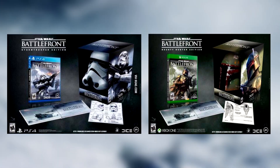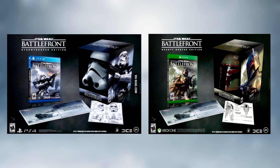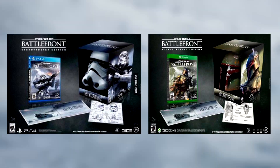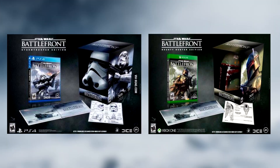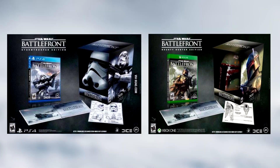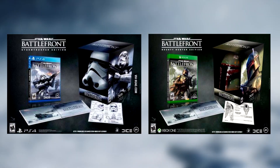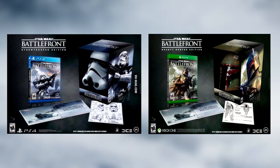But ignoring that, I have to say that these collector's editions look freaking amazing and they look quite legit to be honest. Judging by these pictures it seems like they would include a small book, some sort of design pamphlet, and then an actual helmet for either the stormtrooper or Boba Fett depending on what you choose.